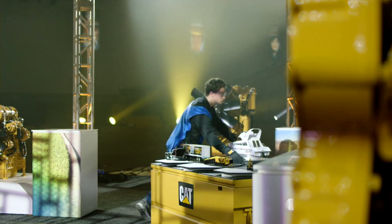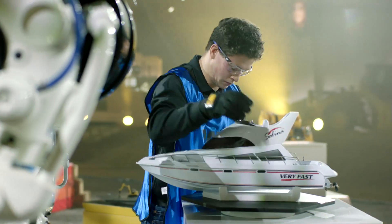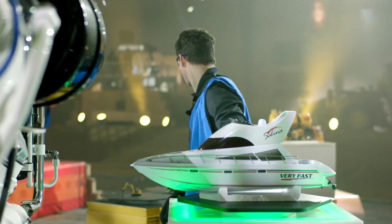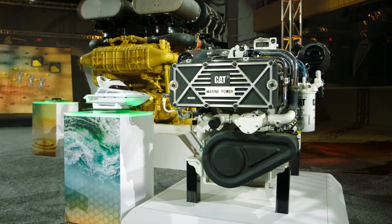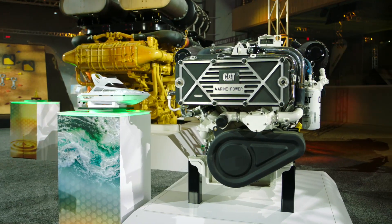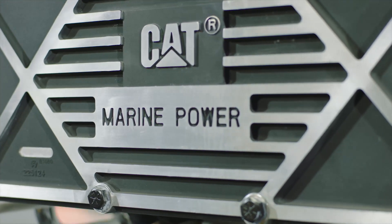One thing that's really standing out is the C32B. This is the same footprint as the existing previous model, the C32, but it's got 25% more horsepower in the same displacement as the original C32, upping the horsepower up to 2,400 brake horsepower. That makes it the most powerful engine in its size class.